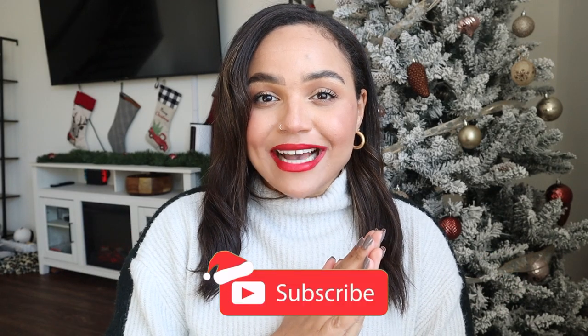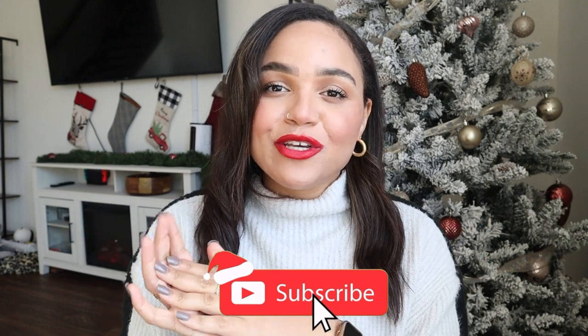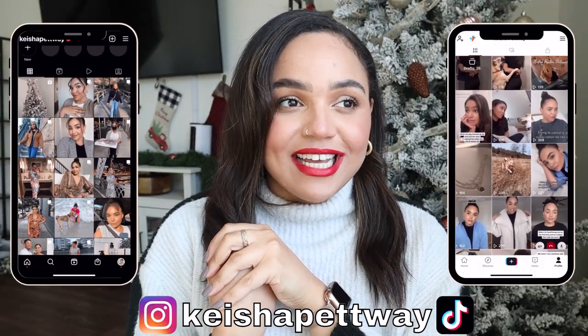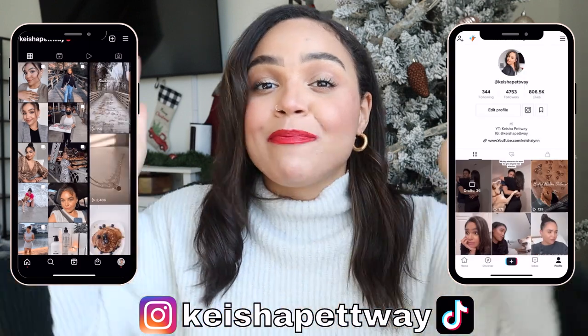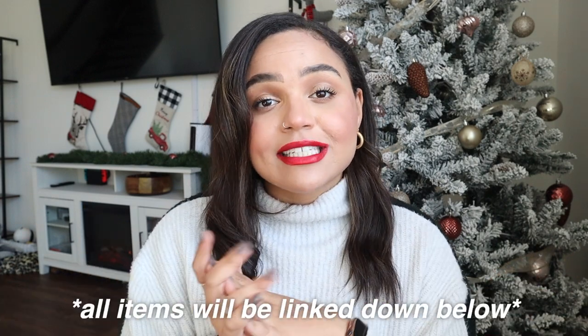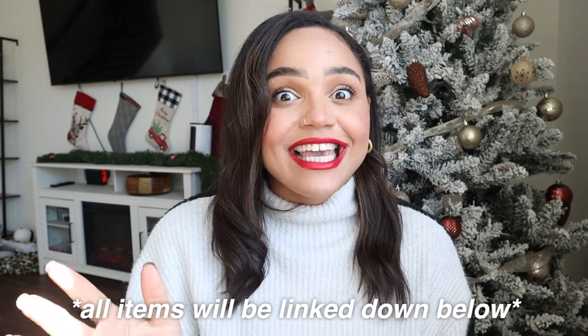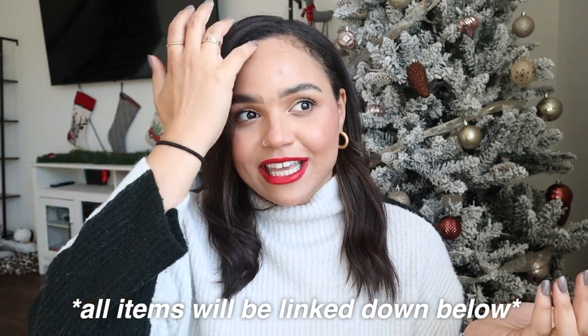Hello everyone, and welcome back to my channel, and welcome to Vlogmas. I'm pre-filming this video before Vlogmas starts so just happy Vlogmas Day. Today's video is going to be a last-minute Christmas gift idea video. Everything's going to be from Amazon, mainly because of Prime shipping — easy, especially if you're doing it last minute.